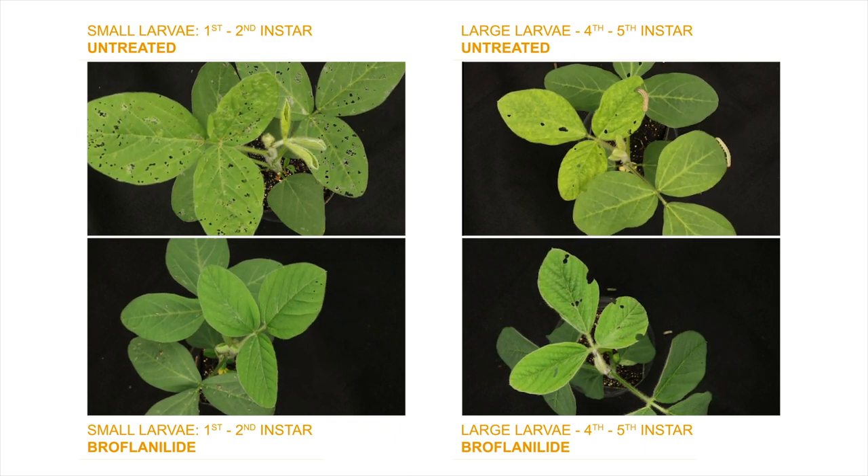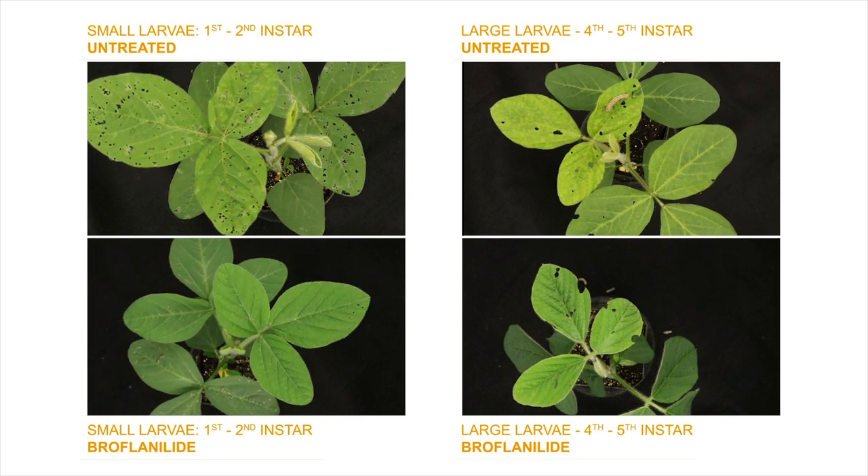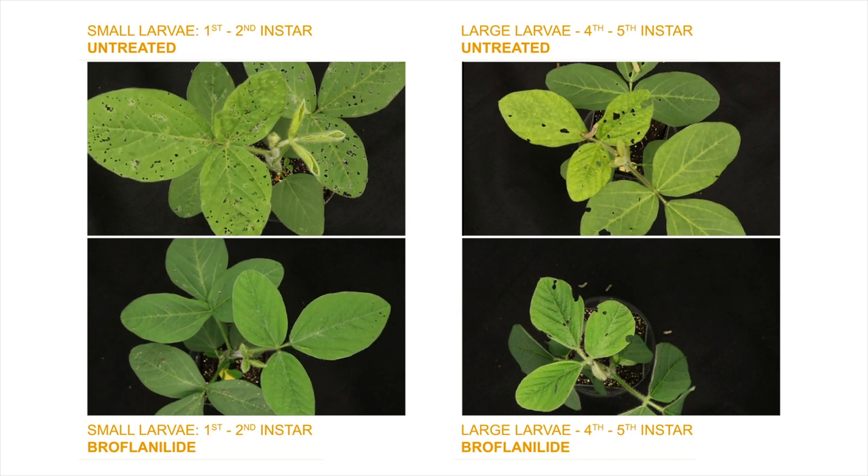Using soybean plants in the three trifoliate stage provides for a clear overall view of the leaves from the top and the side views, allowing for easy observation of damage.